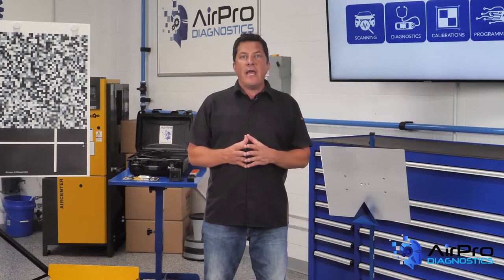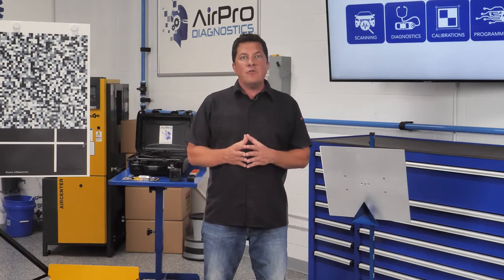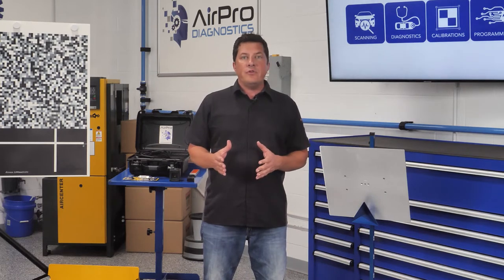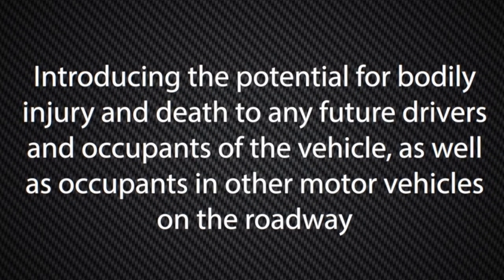New OE job aids and ADAS technology are assisting repairs in the decision-making. Consider that the Alliance of Automobile Manufacturers and Association of Global Automakers have stated that failure to follow OEM repair procedures in the course of a post-collision repair should be considered an unauthorized modification of a vehicle and its systems, introducing the potential for bodily injury and death to any future drivers and occupants of the vehicle, as well as occupants in other motor vehicles on the roadway.